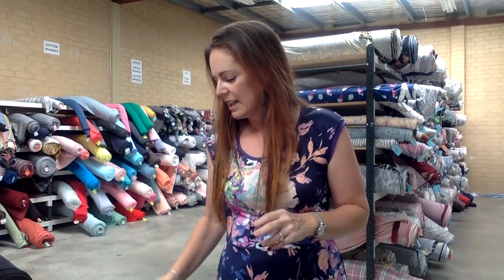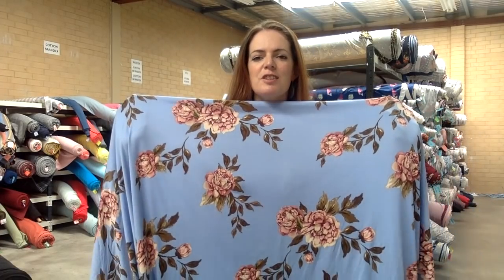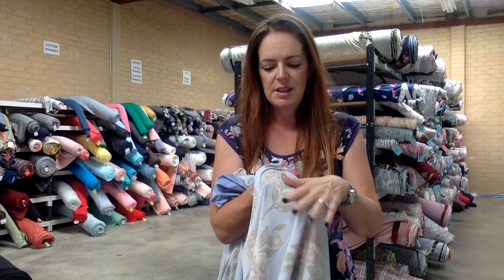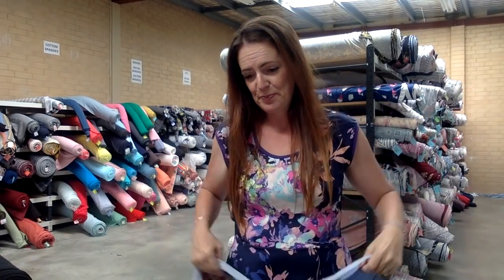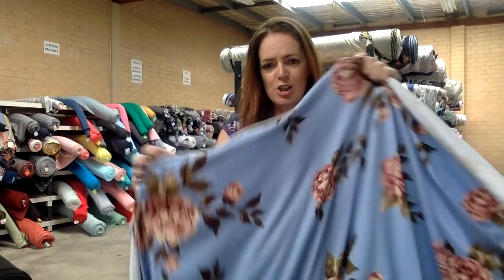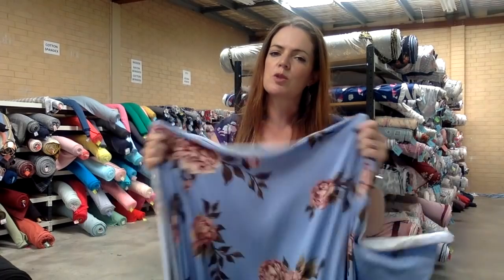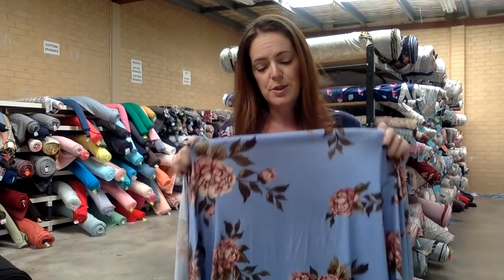The first fabric for today is a double brush poly, and this has got the most amazing background colour — so pretty. We call this one Endless Sky because it's that beautiful colour. Double brush poly is a polyester fabric that's been brushed on both sides, so it's really beautiful and soft on the outside and on the inside. It feels really lovely against your skin. It has beautiful stretch both ways, really nice drape, and great recovery — it'll stretch out but pop straight back in again.